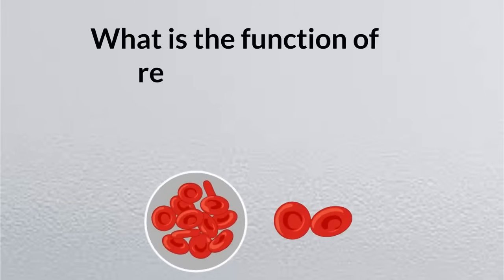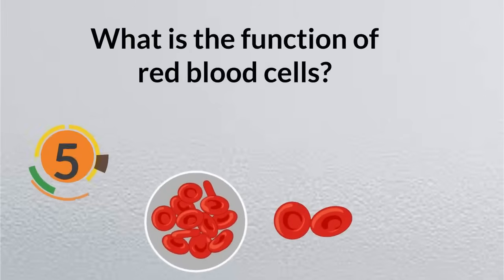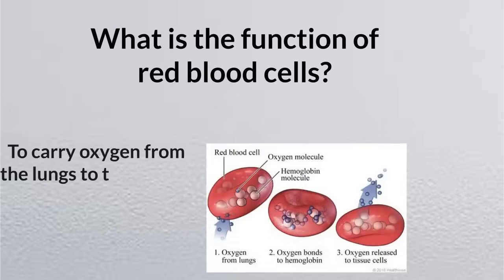What is the function of red blood cells? To carry oxygen from the lungs to the body's tissues.